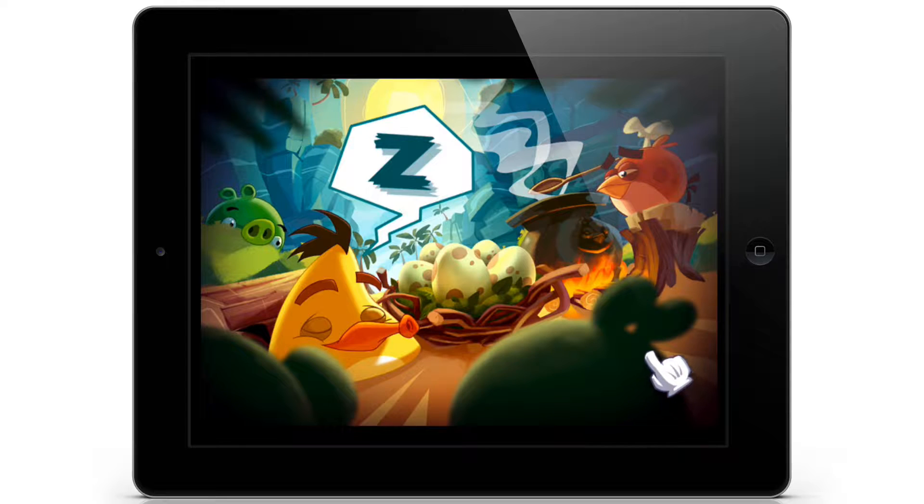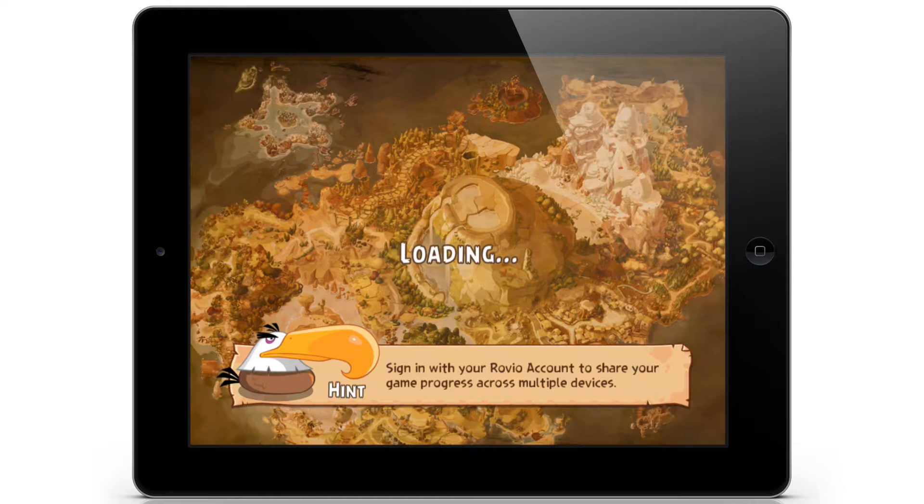I'm getting a notification to tap the screen, so let's go ahead and do that. It's asking to sign in with your Rovio account to share your game progress across multiple devices. Isn't this supposed to be the point of Game Center? I guess if you're going cross-platform, it would be beneficial.